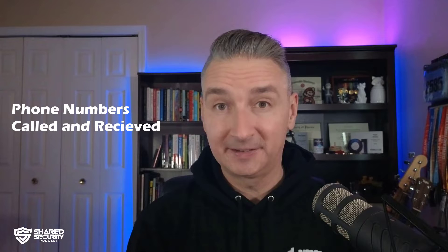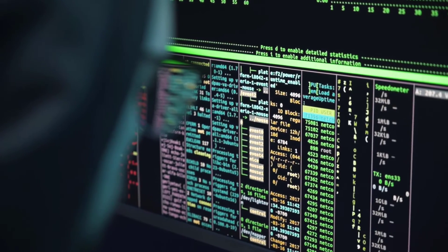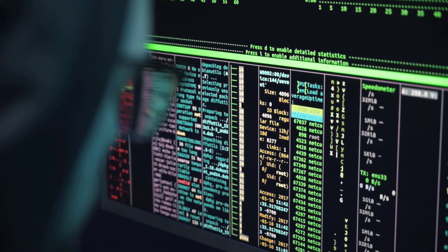First things first, what is CPNI? CPNI stands for Customer Proprietary Network Information, and it refers to the information generated by your use of telecommunications services. This includes things like phone numbers you've called, phone calls you've received, the time and date of those calls, and even your location data. Your mobile phone provider uses CPNI data for billing and account management, service improvement, fraud prevention, and for marketing and promotions. It's essentially a goldmine of your personal information when it comes to your mobile phone usage.